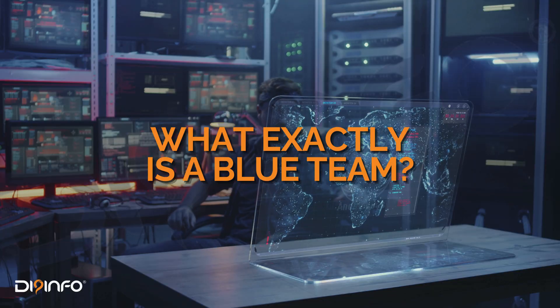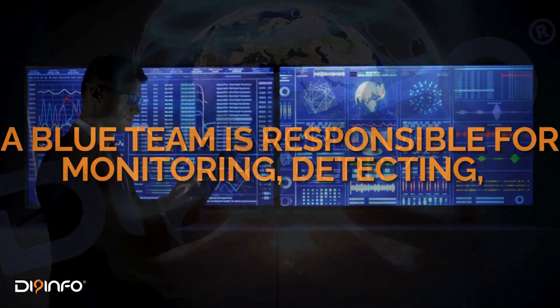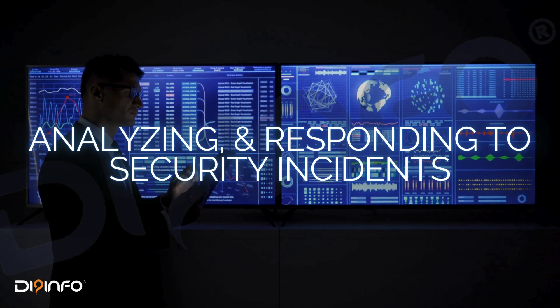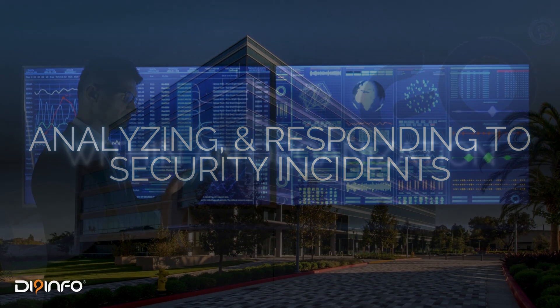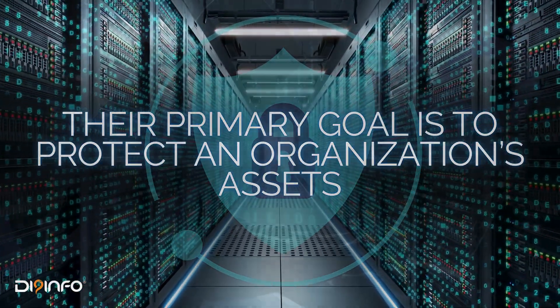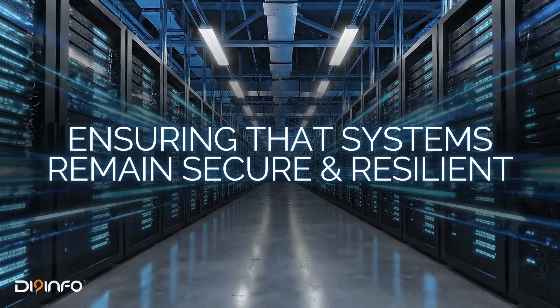What exactly is a Blue Team? In the world of cybersecurity, a Blue Team is responsible for monitoring, detecting, analyzing, and responding to security incidents within an organization. Their primary goal is to protect an organization's assets from cyber attackers, ensuring that systems remain secure and resilient.